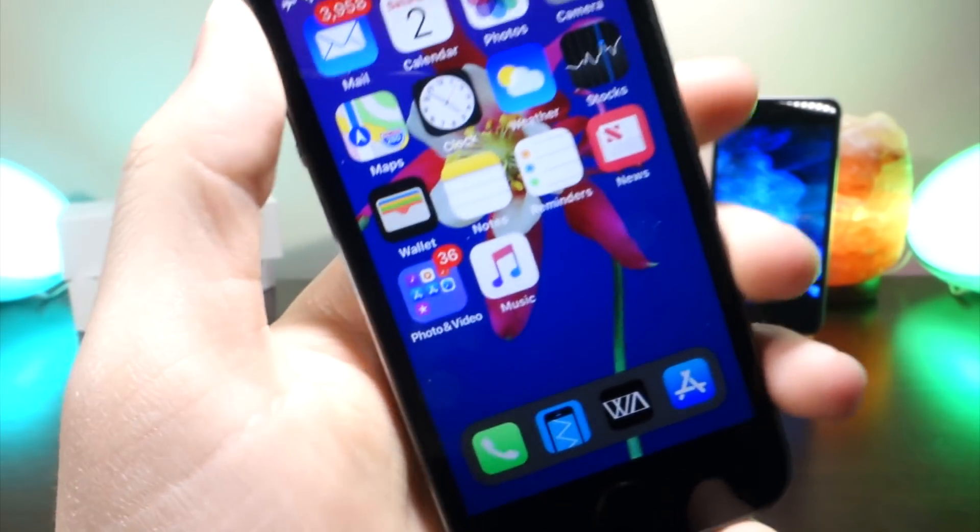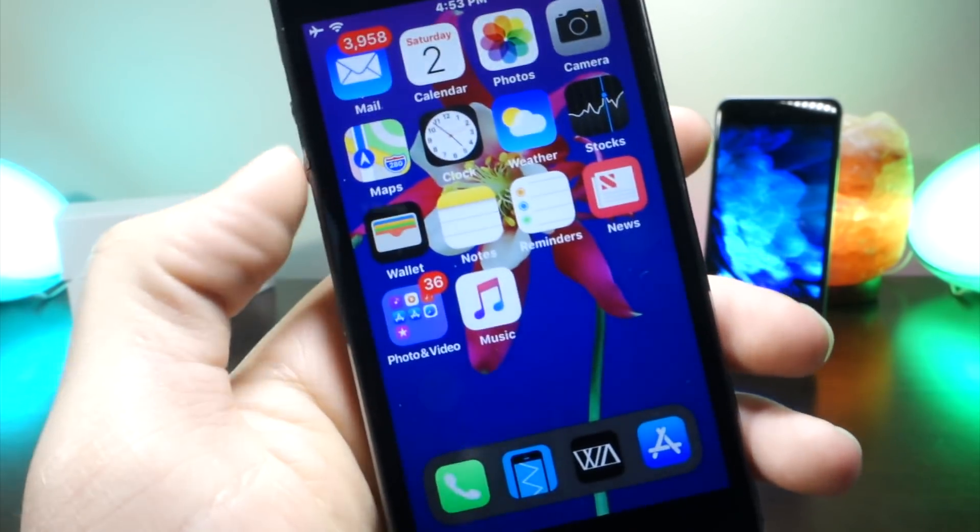What's up everyone, this is a lot of talks tech and today I'm going to be talking about the rumors of the iPhone X Plus and also the iPhone SE 2. Let's get started.